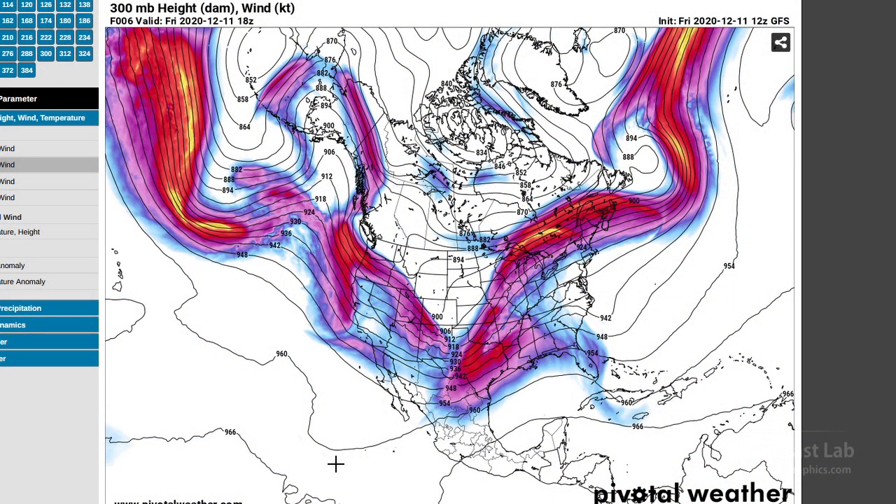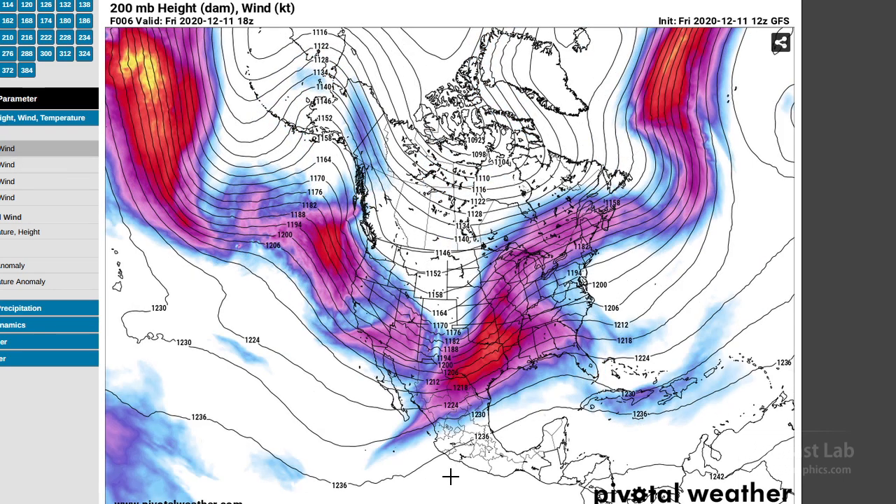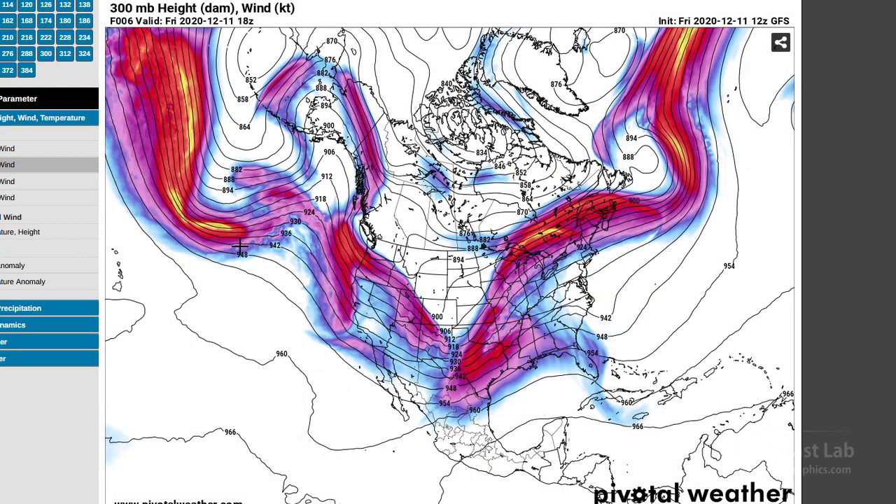Here's the basic jet stream configuration for this afternoon. If we switch over to the 200 millibar chart, we can pick out the subtropical jet down across the southern states. And then switching to 300 millibars, a little bit lower and mostly under the tropopause, we can pick up the polar front jet.